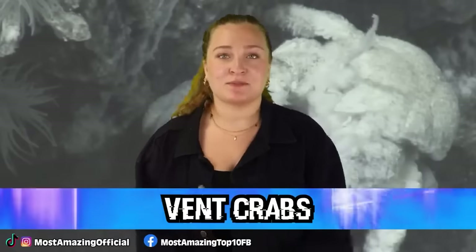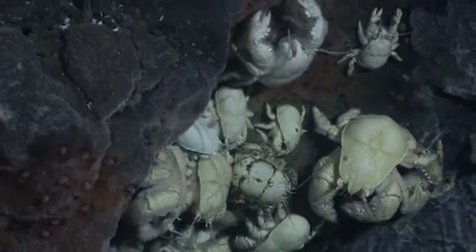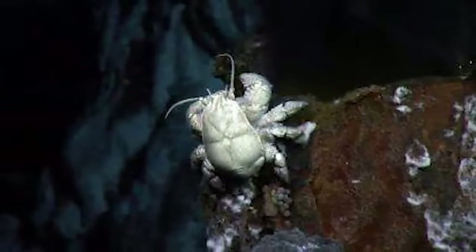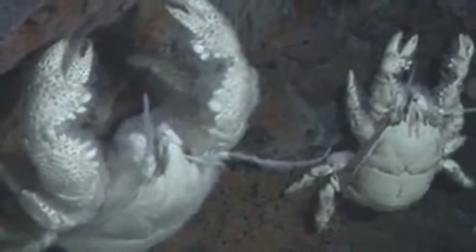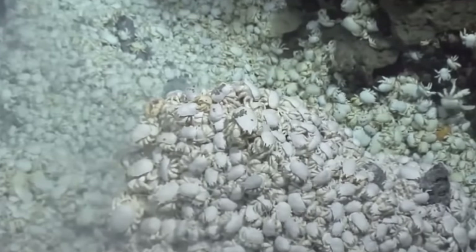In our number 2 spot, we have Vent Crabs. To piggyback off the last point, we have a creature that loves the hydrothermal vents, and that is the aptly named vent crab. These white crabs are actually endemic to hydrothermal vents, and they were first described in 1980. The crabs in this family are usually blind and abundant — in fact, their numbers are so vast that scientists often use the clusters of them to help find the location of the hydrothermal vents. Young vent crabs usually have eyes comparable to their shallow water companions, but upon metamorphosis, their eyes degenerate and become naked retinas. Hydrothermal vents produce light in the infrared wavelengths, and this change in the vent crab's eyes actually allows them to better see this light. Vent crabs often eat tiny organisms and bacteria, which is another reason they thrive near the vents.